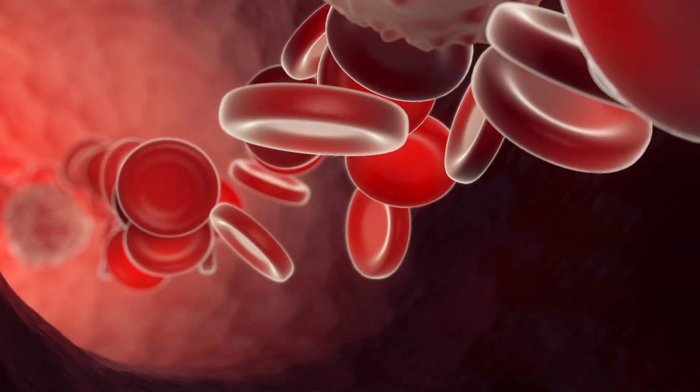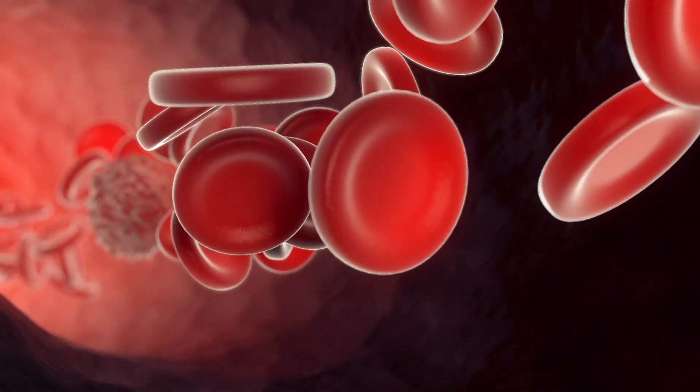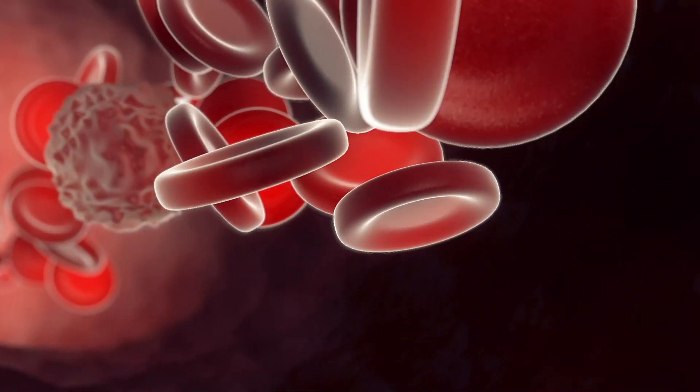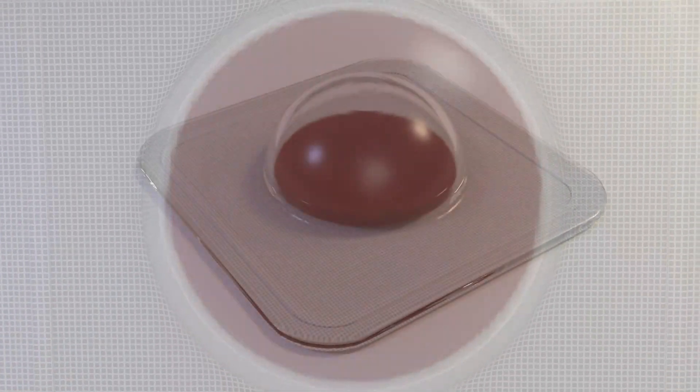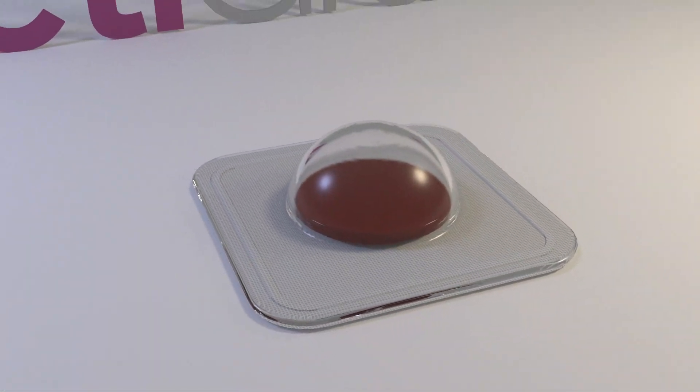Blood plays a pivotal role in wound healing and is responsible for activating the wound healing cascade. ActiGraft Pro, developed by Reddress, is a topically applied blood clot therapy which reactivates wound healing.